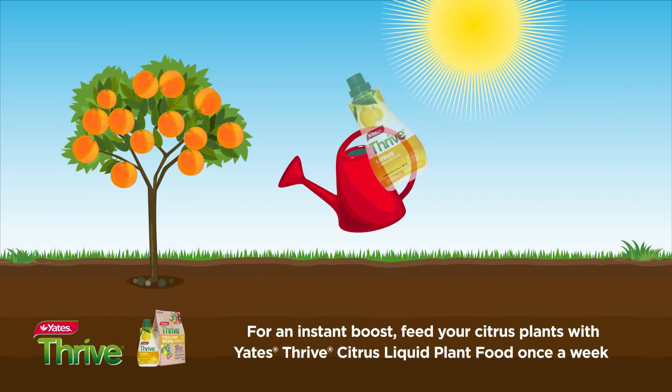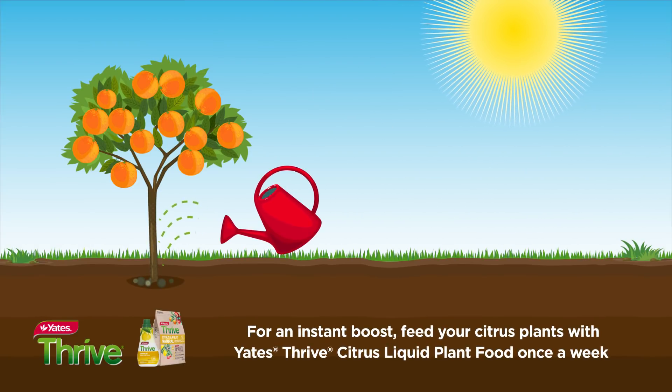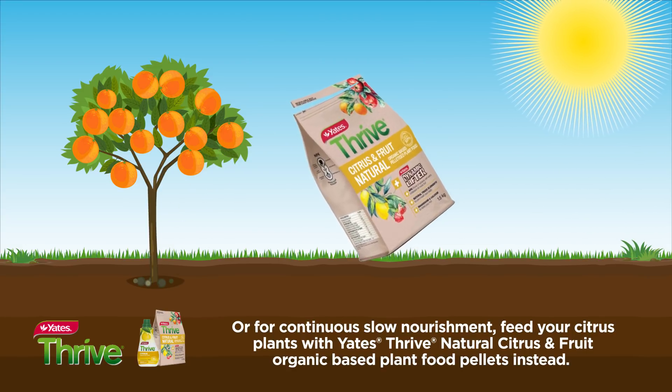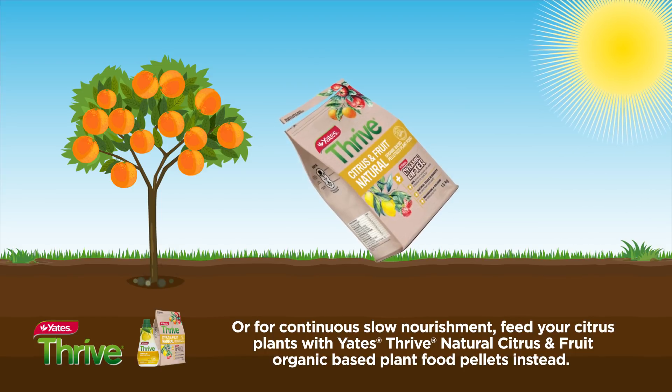For an instant boost, feed your citrus plants with Yates Thrive citrus liquid plant food once a week. Or for continuous slow nourishment, feed your citrus plants with Yates Thrive natural citrus and fruit organic based plant food pellets instead.